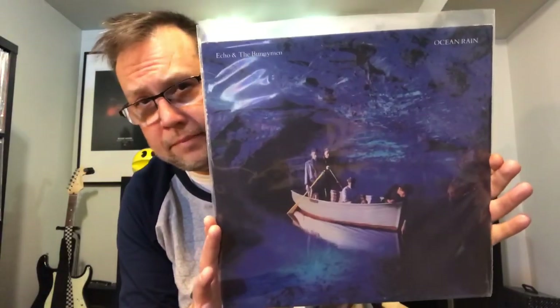This was a gold stamp promo thrift store find — part of that other find with Cocteau Twins and Japan. Gold stamp promo copy of Echo and the Bunnymen's Ocean Rain. That's not a bad find.